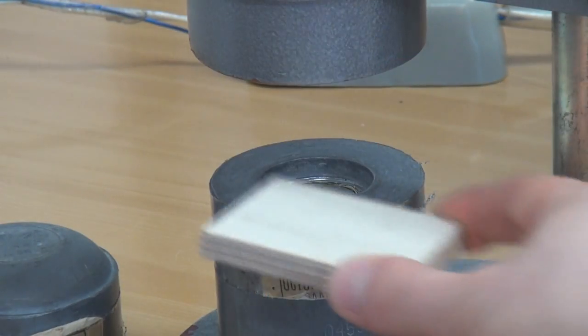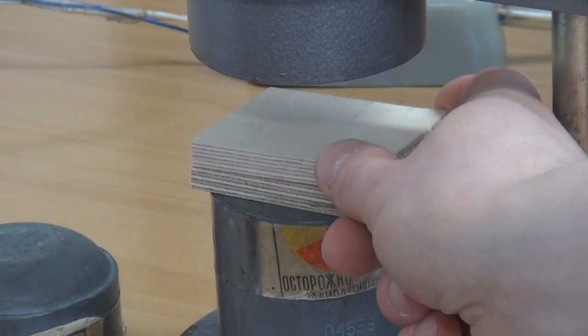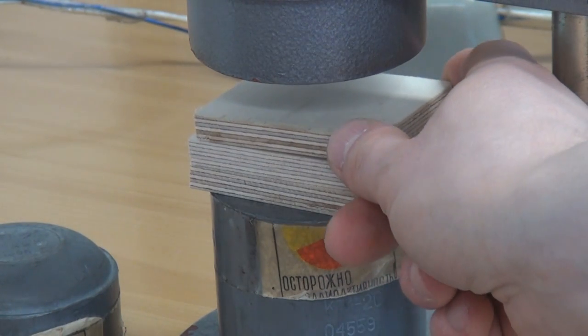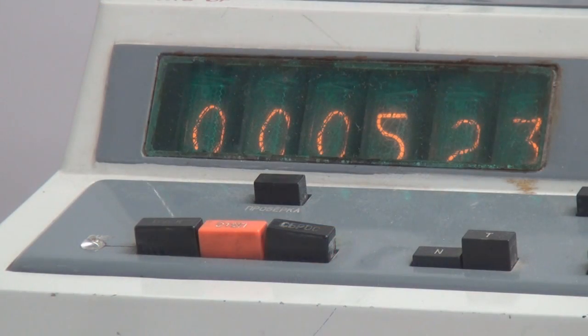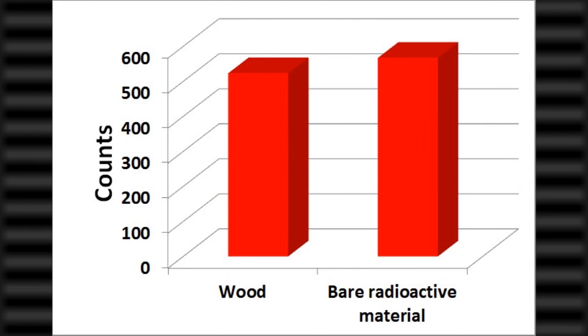In order to see how efficiently wood blocks the dangerous gamma rays, we placed a thick layer of wood between the radiation source and the Geiger counter. 523 counts within 100 seconds is pretty close to the amount measured with the bare radioactive substrate, and clearly shows that wood is an extremely bad material for protecting yourself from nuclear radiation.